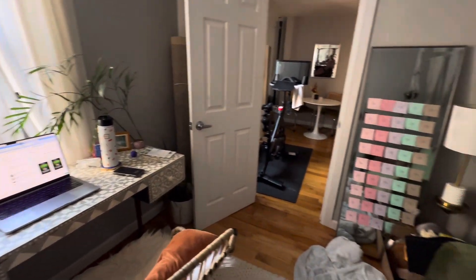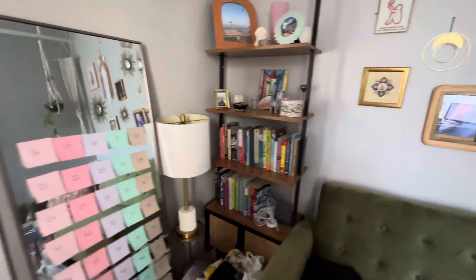There you have it — 221 South 3rd, apartment 6F. Hope you enjoyed the video.